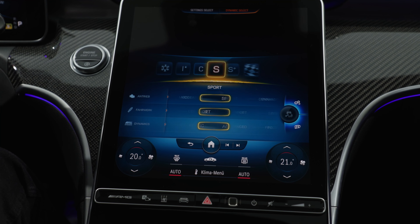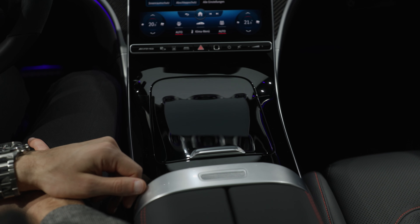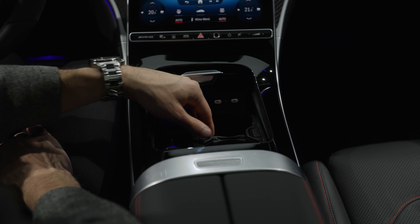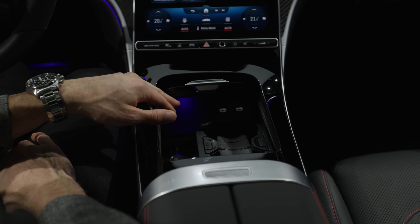Another German lesson for today — Antrieb means drivetrain. Underneath the fingerprint magnet, you have this opening for cup holders. You can also fold them up. There are USB-C chargers and an inductive charging pad.